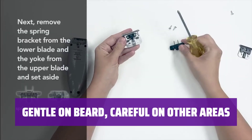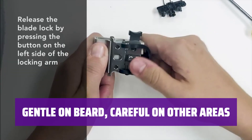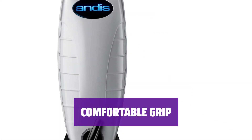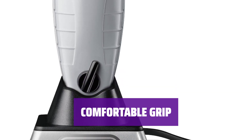No snagging or pulling on the beard, despite its relatively slow speed. However, be cautious when using on other parts of the body to avoid cuts. The ribbed plastic housing is easy to hold, but could benefit from touches of rubber for a better grip, especially when wet.